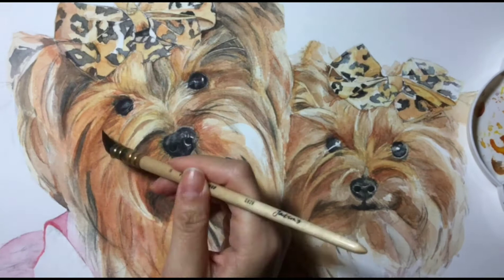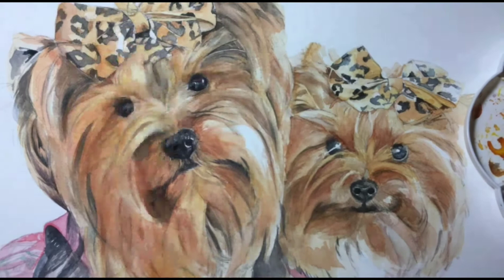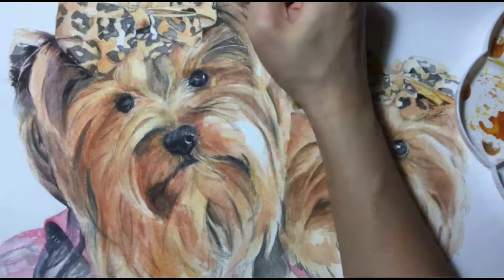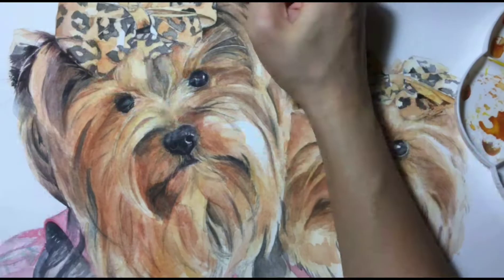Whatever colors I'm seeing, I go to. But consistently, I always like to focus on the eyes and the nose. As they say, the eyes are the windows to the soul, and the nose of a dog is pretty important too, because they practically see with their noses.